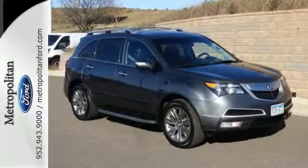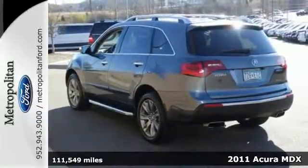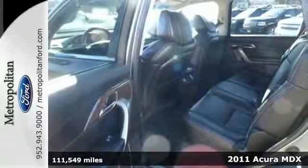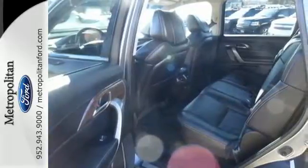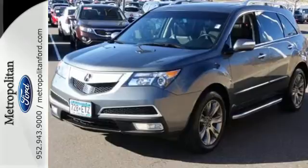It's a 2011 Acura MDX. Alloy wheels, a power glass sunroof, multifunction steering wheel, a rear view camera, speed proportional power steering, xenon headlights, and a tire pressure monitor all come standard in this amazing luxury crossover.